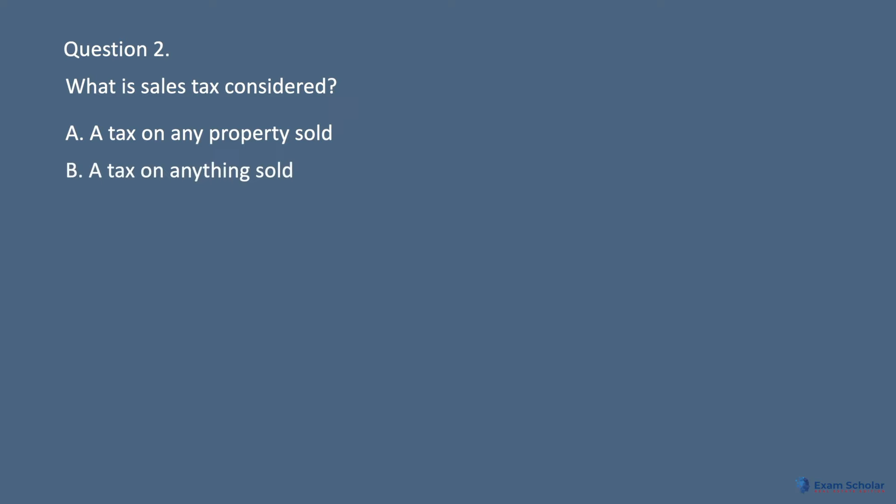Question 2: What is sales tax considered? A. A tax on any property sold. B. A tax on anything sold.